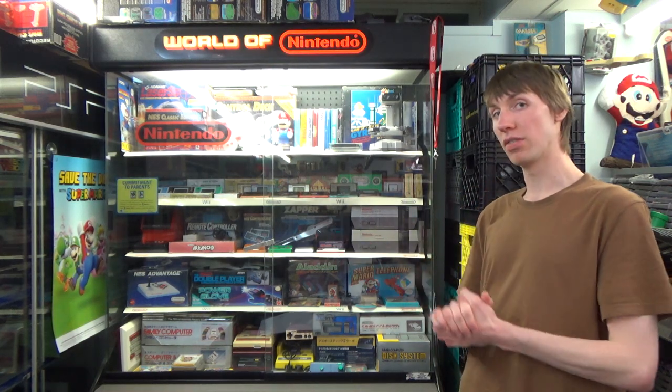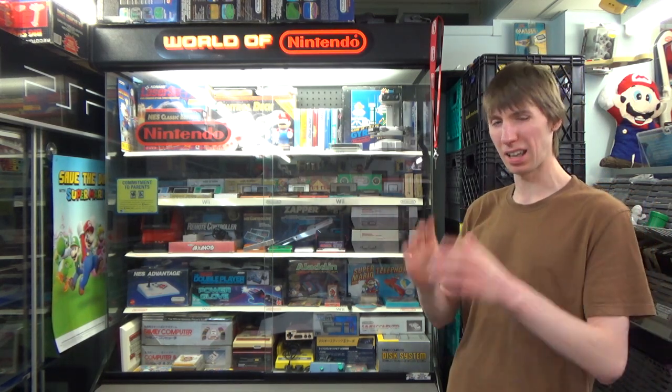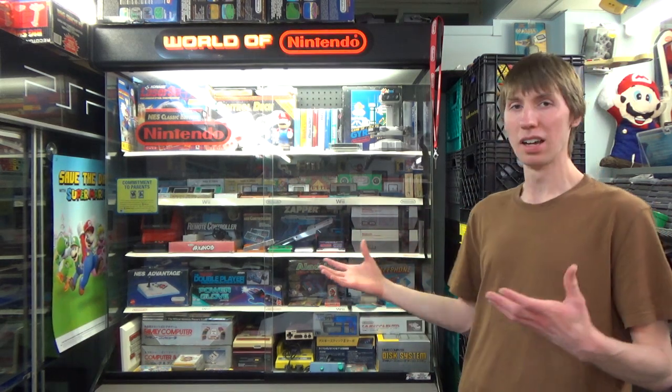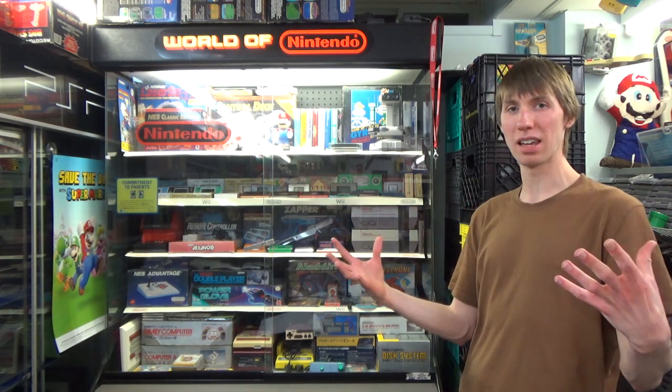Just like all the videos where we look at cabinets in my collection, I will be taking that camera off after I'm done giving my basic overview here, and we're going to get a nice close look at everything hidden on these shelves. I absolutely love the NES, and over the years, especially when it comes to the NES, I've tried to get as many interesting things as possible. I don't just go for the games.